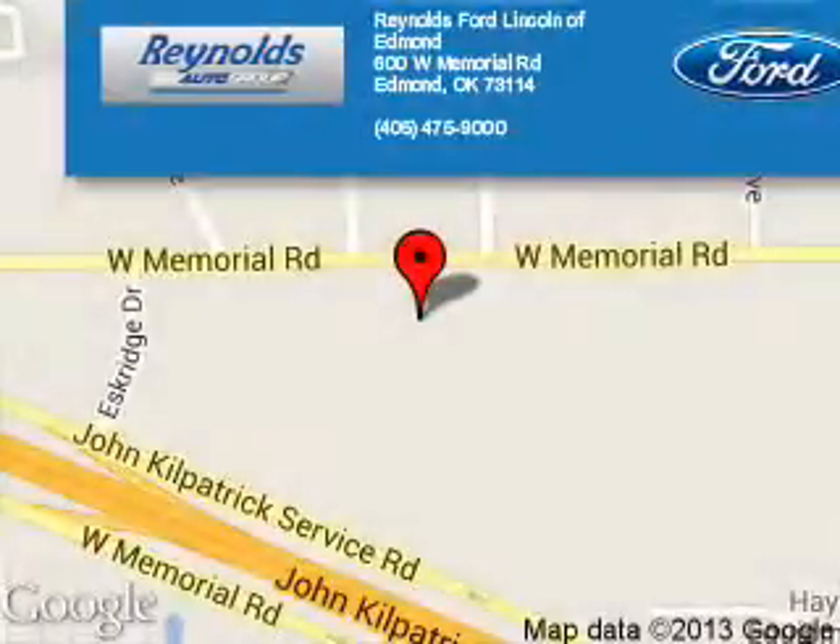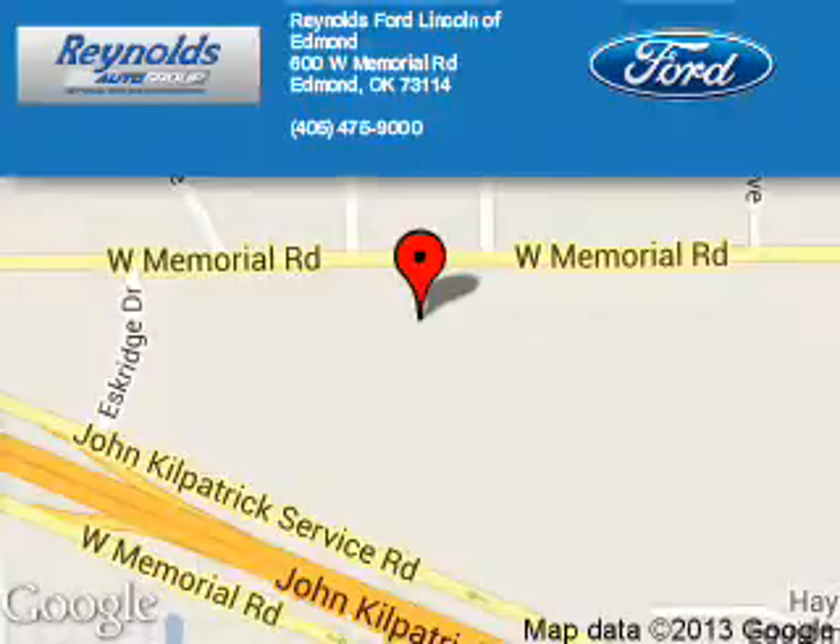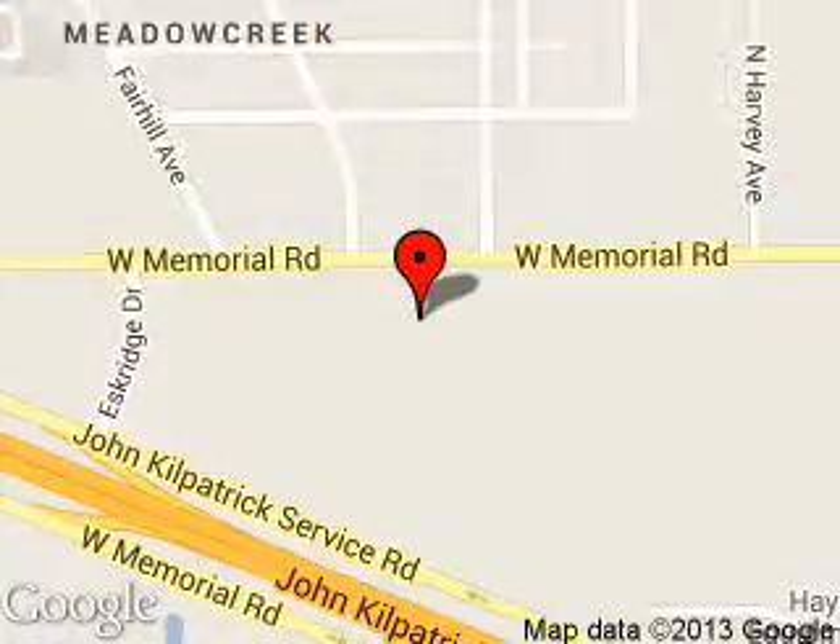Reynolds Ford of Edmond is dedicated to doing everything possible to ensure that the experience you have selecting your next vehicle is a pleasant one. We are located at 600 West Memorial Road, Edmond, Oklahoma.